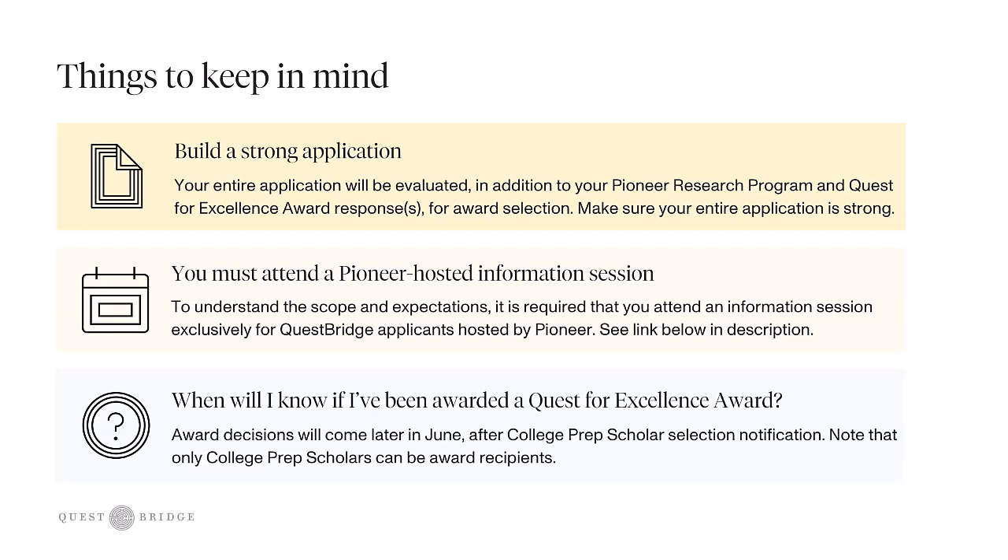When will you know if you've been awarded a Quest for Excellence Award? As a reminder, you can only receive the Pioneer Research opportunity if you've been awarded a Quest for Excellence Award. An award decision will come later in June after College Prep Scholars selection notification. Note that only College Prep Scholars can be award recipients. If you have more questions, we encourage you to review AskQB, our online help portal, where you'll find a dedicated category for award FAQs — the link is in the description box.